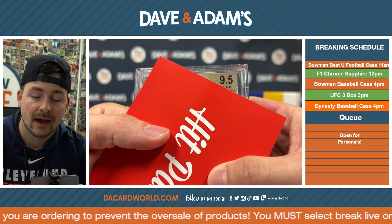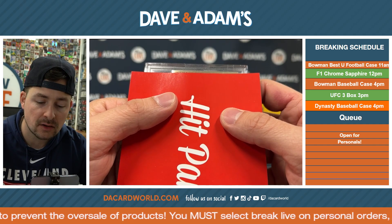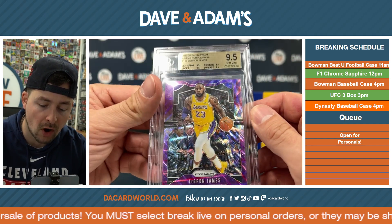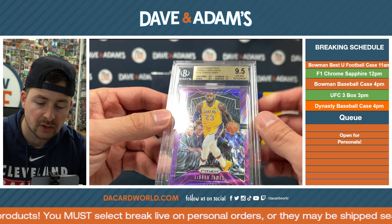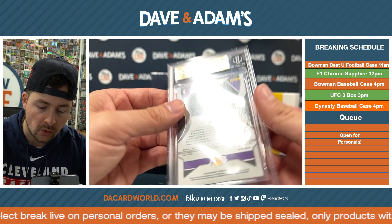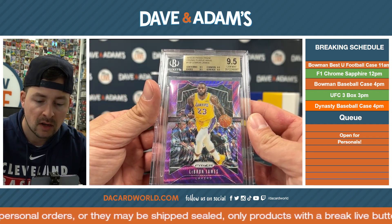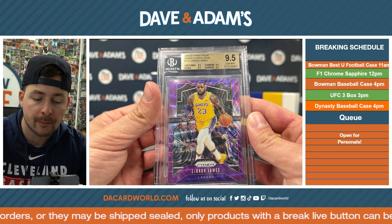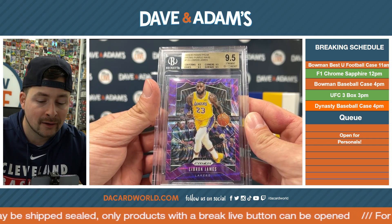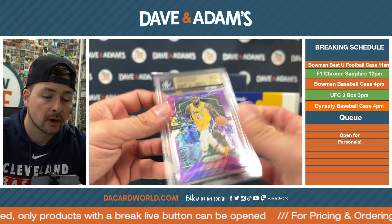9.5 here. 19-20 Panini Prism Purple Wave — LeBron James in the Lakers Series. The color match, you could call it, on the 9.5. Unnumbered on the card though — Purple Wave. Great looking BGS slab here. 9.5 LeBron, Purple Wave from 19-20 Prism. Nice little hit right there. We love a good LeBron card.